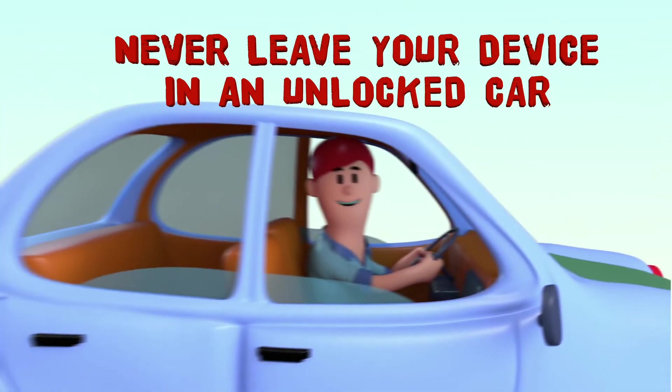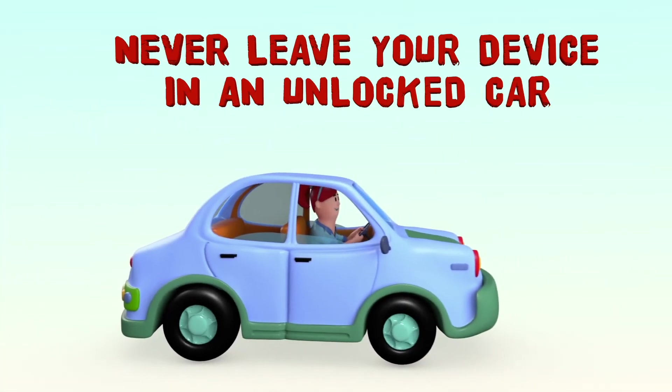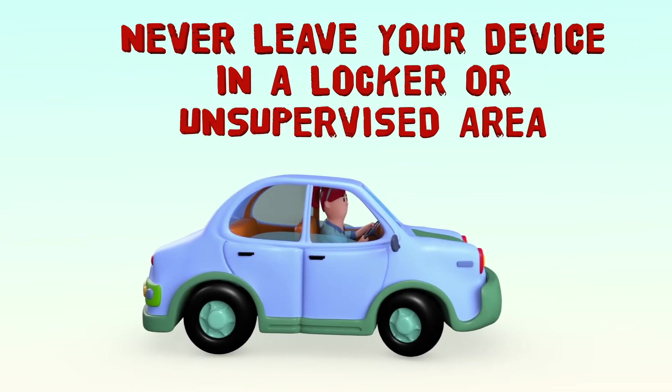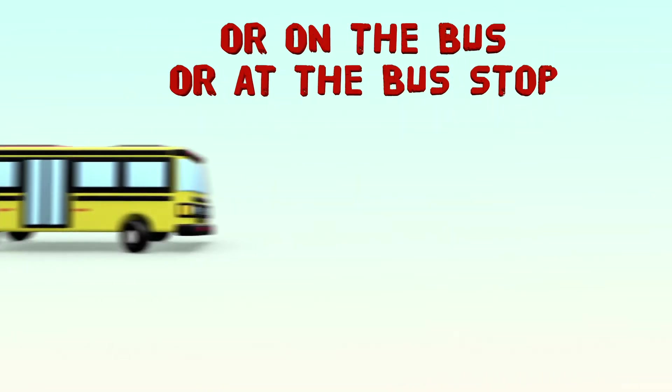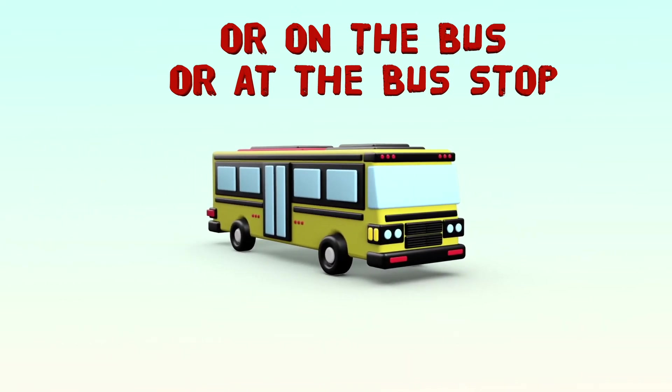Never leave your device in an unlocked car, locker, or any unsupervised area. You are responsible for your device, so always be sure to know where it is and never leave it with someone else to care for.